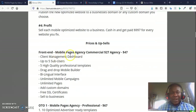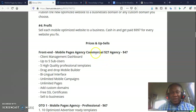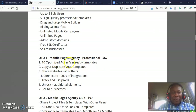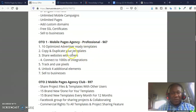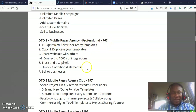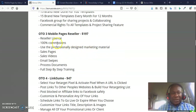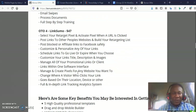Here are the prices. The front end, Mobile Pages Agency Commercial, is $27. The agency license goes for $47. OTO one, Mobile Pages Agency Professional, goes for $67 — I always advise people to get the pro version as it removes many restrictions. OTO two, Agency Pages Agency Club, goes for $97. OTO three, Mobile Pages with reseller rights, goes for $197. OTO four, Link Sumo, goes for $47.